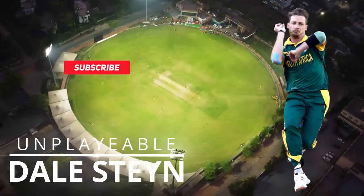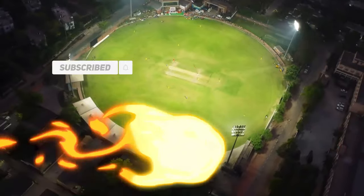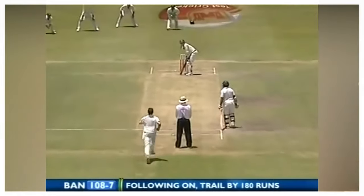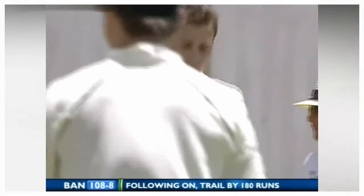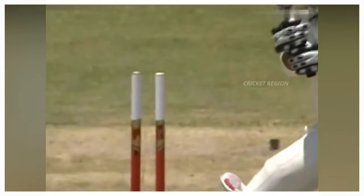Dale Steyn Top 10 Deliveries. Number 10: From Dale Steyn to Marsheb Motasa, the dismissal for just 6 runs. An outswinging delivery with the stump knocked out of the ground. This match was between South Africa and Bangladesh, first test at Bloemfontein in 2008.